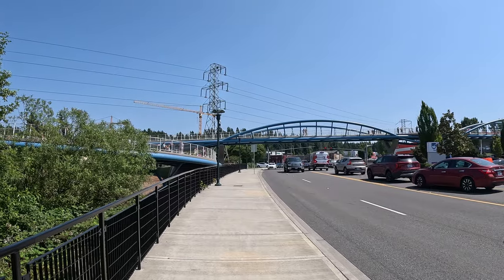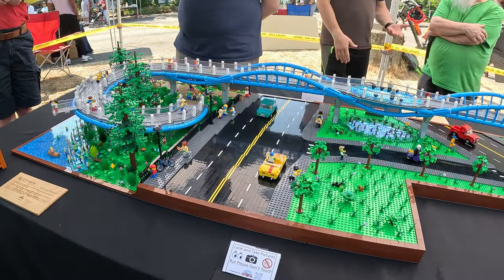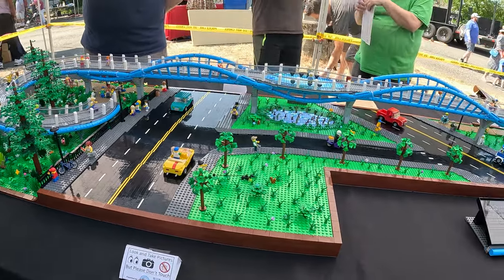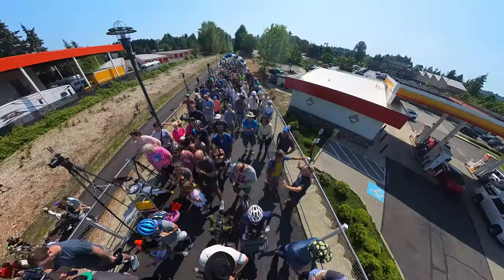Hello everyone and welcome to Best Side Cycling. Today is new bridge day with the grand opening of the Totem Lake Connector Bridge. You do not want to miss this video because there's just so many people here that are super excited about this project.